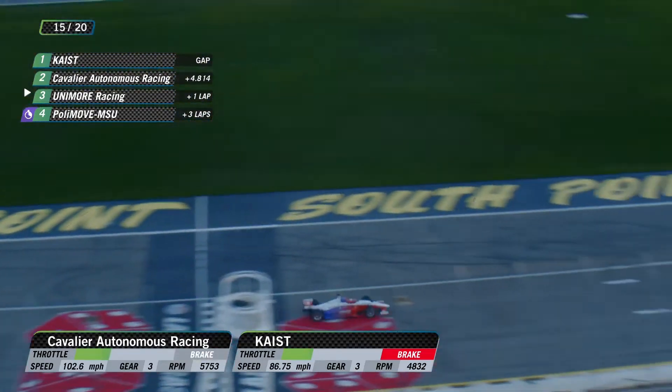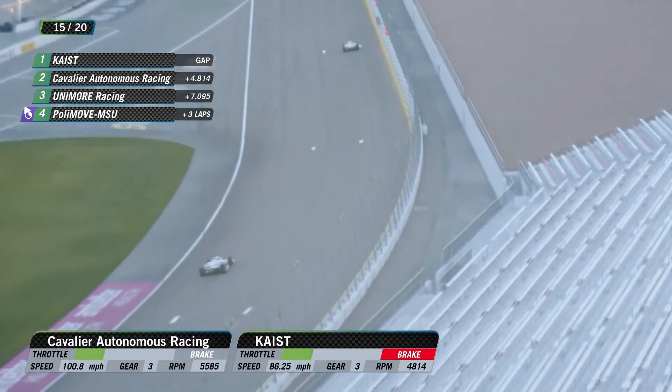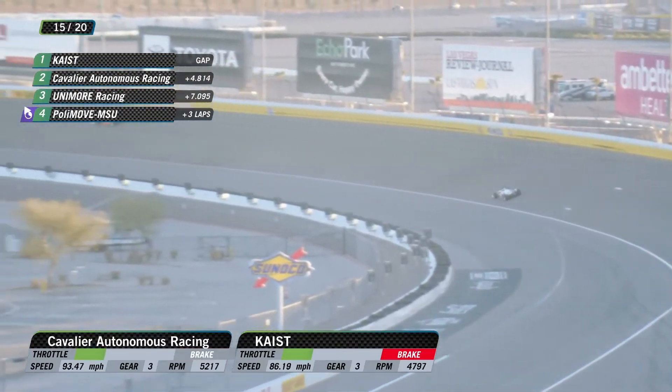Unimore had gotten it down to two seconds on that last lap. Cavalier — they put some push-to-pass on, both Cavalier and Unimore did. That gap has gone from 10 seconds to four, just under five.